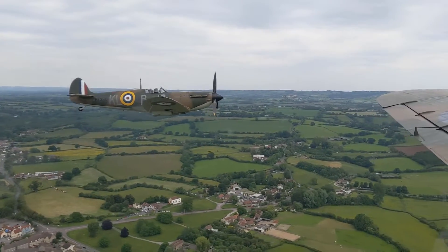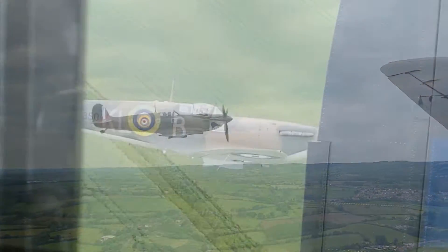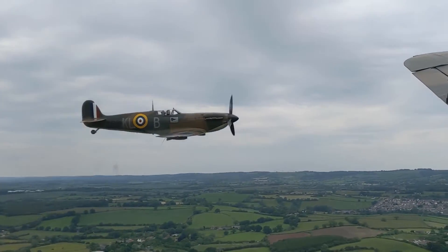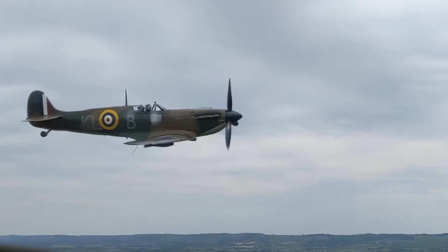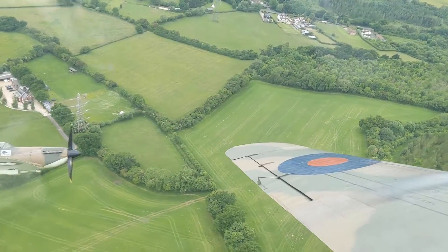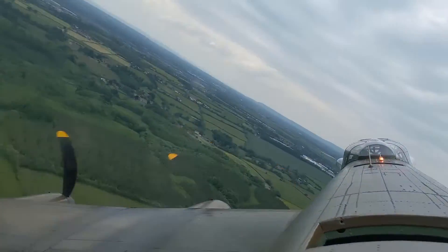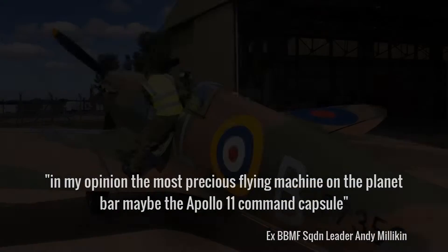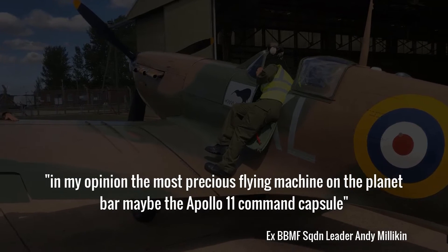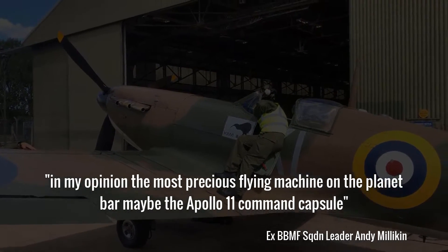This is a Spitfire, but it is not just any Spitfire. It has tail number P7350, and it is the only Spitfire flying today that actually fought in the Battle of Britain. It was very nearly lost on a number of occasions, suffering cannon shell damage and a wheels-up landing. It belongs to the Royal Air Force Battle of Britain Memorial Flight, and in the words of ex-BBMF Squadron Leader Andy Millican, it is, in my opinion, the most precious flying machine on the planet, bar maybe the Apollo 11 Command Capsule.